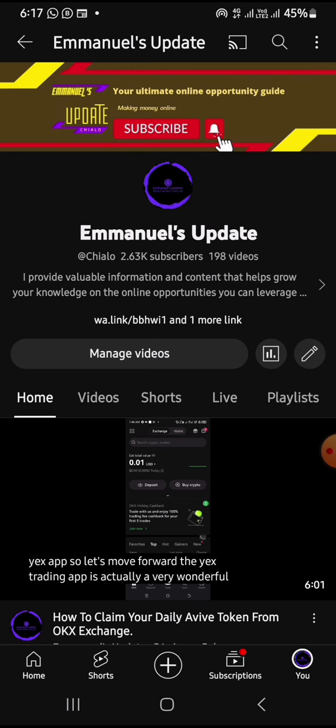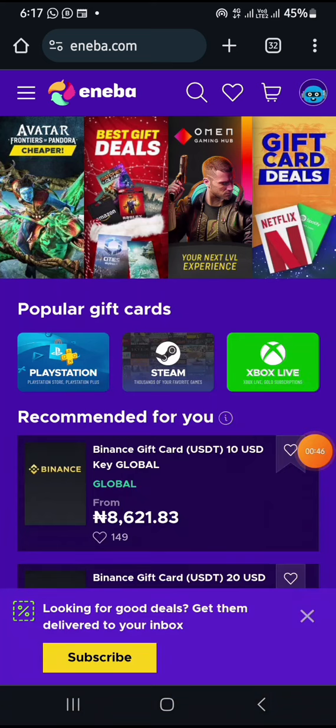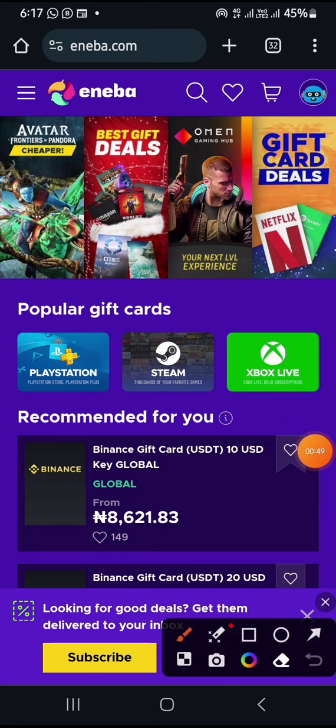Let's go straight to this platform. The name of this platform is called eneba.com, and a lot of people have been using this platform to actually buy Binance gift cards at a very cheap rate and redeem them on Binance. You can check this platform out and see that they have been existing for some time — they are very legitimate when it comes to buying from this platform.